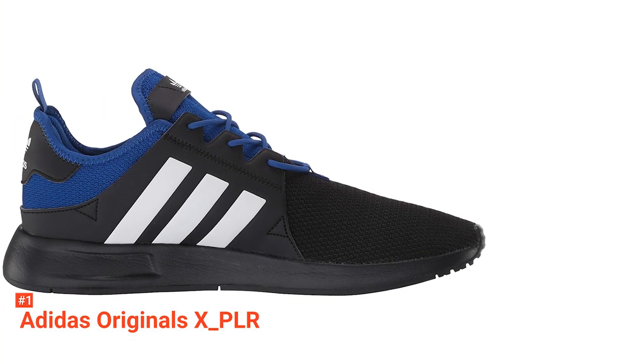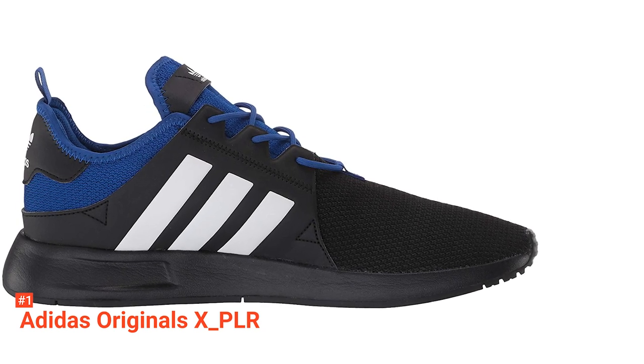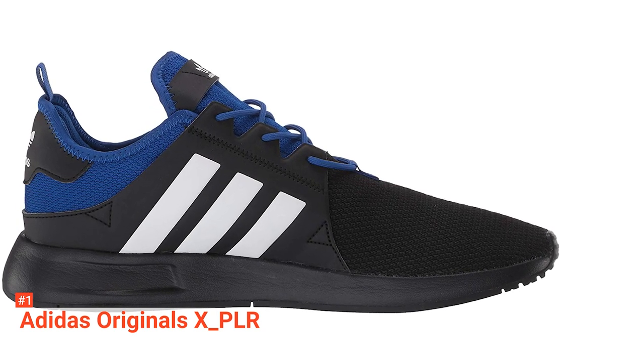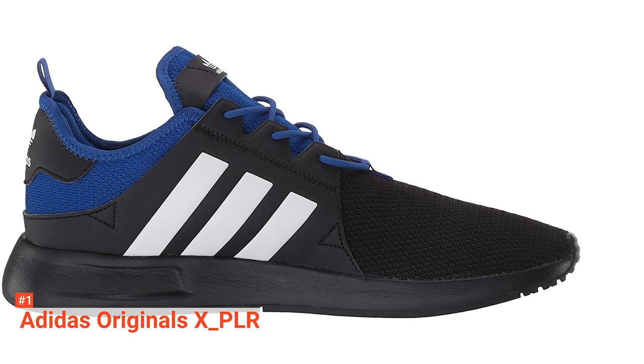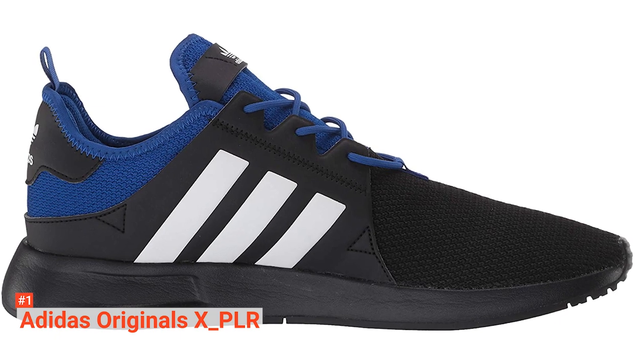A firm heel cage wraps around the back of the shoe, adding extra support. This particular feature is connected to the Adidas XPLR's novel elastic lacing system that can adapt to many different foot widths while creating a secure fit without feeling too restrictive.